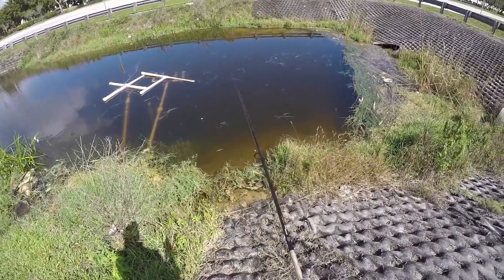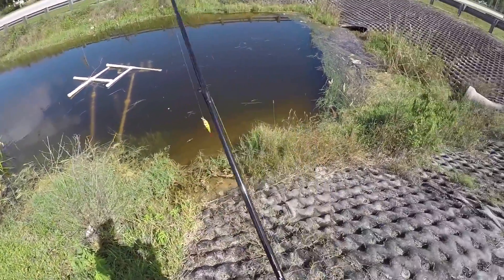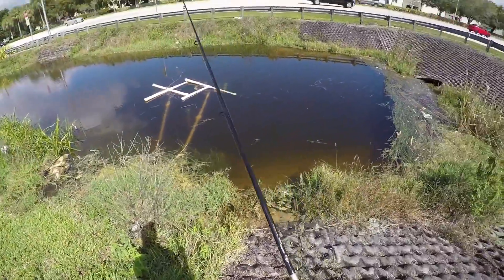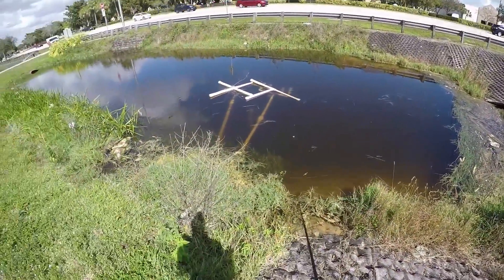Guys, check this out — these are little baby carps following my bait, look at them. There's three of them. They're tiny little carp. Oh my gosh, that is so cool. They were just following my bait and one went after it.